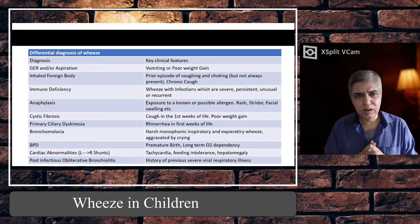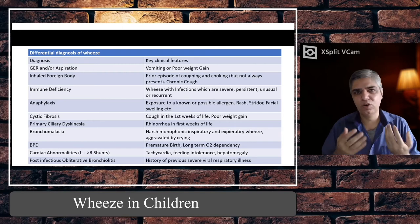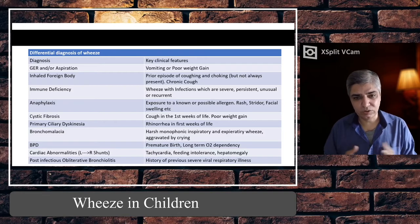Primary ciliary dyskinesia (PCD) is another difficult diagnosis — these children have a history of rhinorrhoea right from birth, so a runny nose from the very beginning. Always do a chest X-ray as it may be associated with dextrocardia, which we call Kartagener syndrome. The constant post-nasal drip going down into the airways causes repeated wheeze as well.